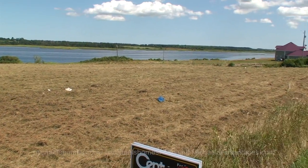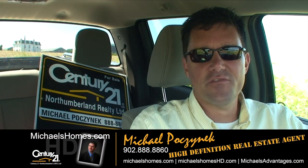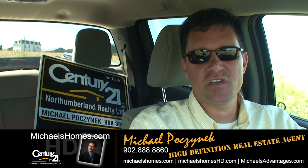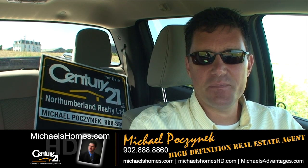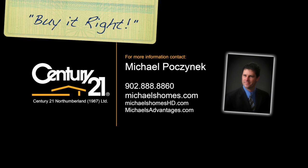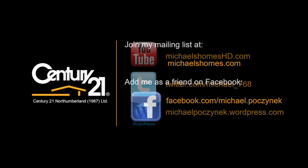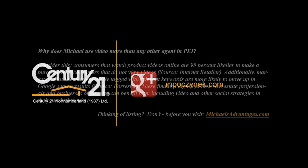That would have been the road leading to the shore over there, and then the monument's coming up on the right. So that's it for this little mini subdivision here in Bedeck. Thank you very much for watching. Make sure you subscribe to my channel for instantaneous up-to-the-second updates, and subscribe to my weekly newsletter at michaelshomes.com. Have a great day, and remember to buy it right.